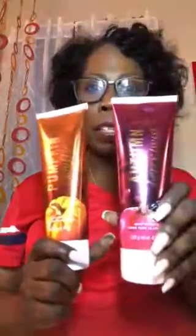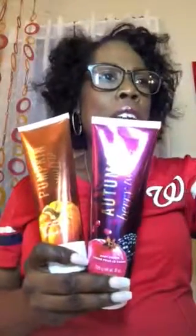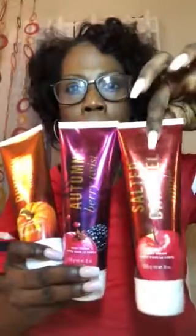The next item I want to talk about from this brochure has to be the Harvest Treasures Bath and Body line. There are three fragrances available: Pumpkin Soufflé, Berry Twist, and Salted Caramel Apple.